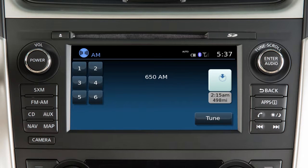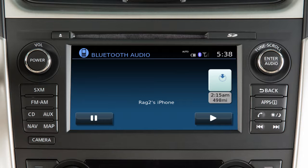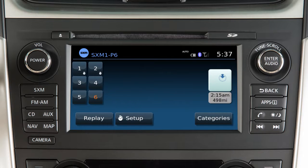The audio system with navigation includes an AM FM radio, CD player, USB iPod interface, Bluetooth streaming audio, and if so equipped, Sirius XM Satellite Radio.